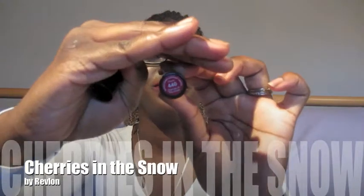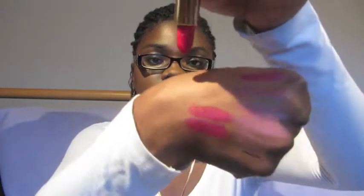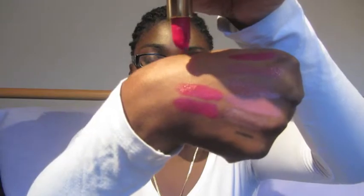This is Cherries in the Snow — it's so pretty. It's like a reddish — it's a red. Ugh, it's so pretty. It's Cherries in the Snow, ladies, this is so pretty. Just swatched that for you guys. So on that side — Cherries in the Snow.